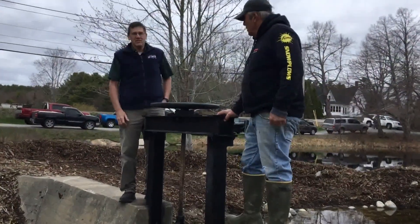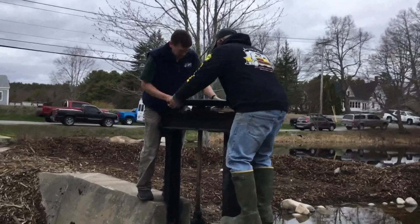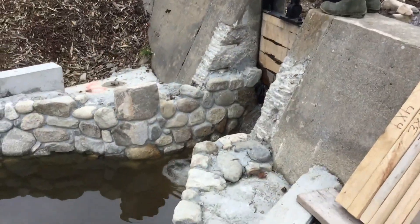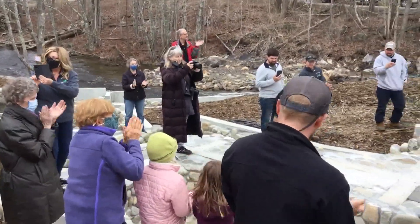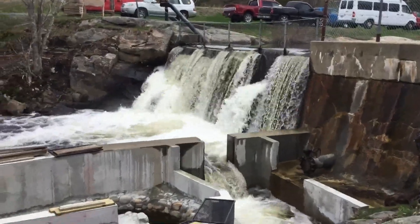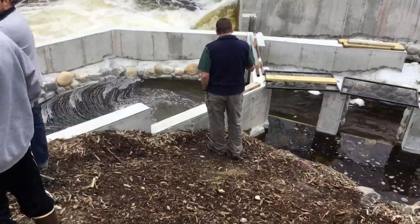We're going to get them straight to it. There you go. With that gate opened, the Pemaquid River began to flow through the town's new fish ladder. It's designed to help alewives and other species get more easily upriver to spawn in lakes and ponds.